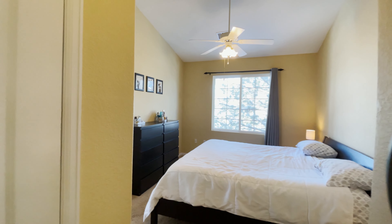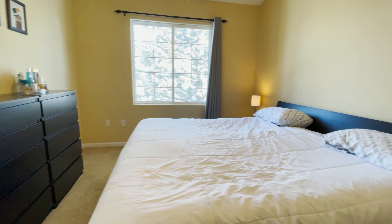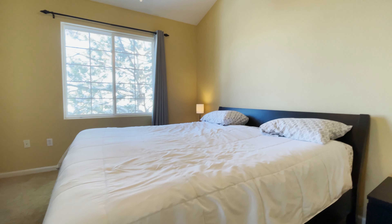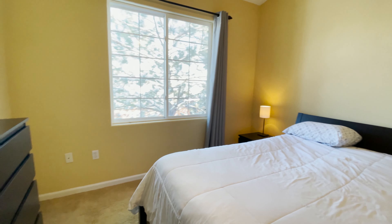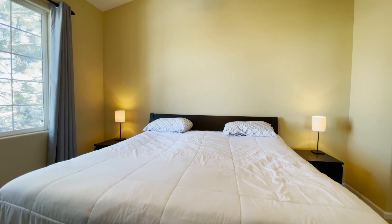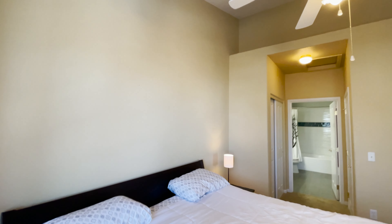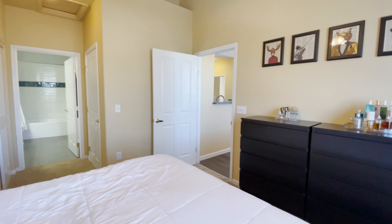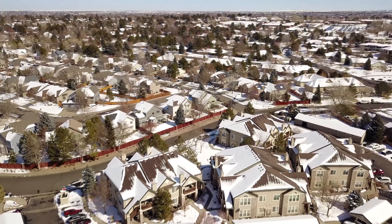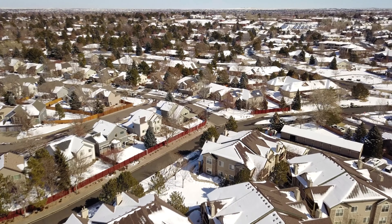From the master bathroom we enter into the master bedroom. Down the hall there are his and hers closets and vaulted ceilings within the bedroom itself. This bedroom has plenty of space — there's a king-size bed in here — and an enormous window letting in even more natural light.